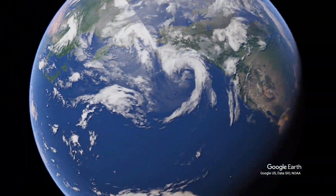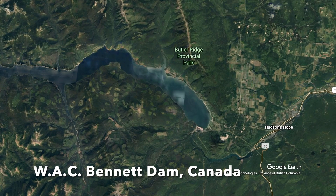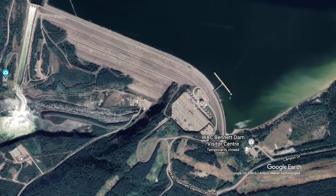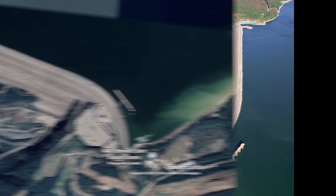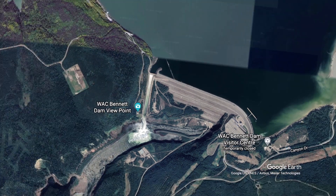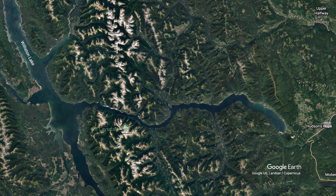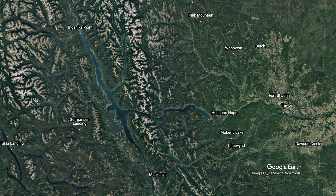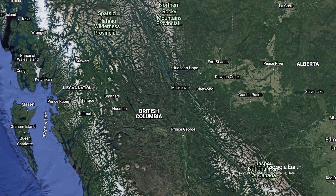Number 8 on our list is the WAC Bennett Dam in Canada. Completed in 1968, it's more than 2 kilometers long. Today, hydroelectricity accounts for a little more than 25% of Canada's total energy production. Behind it, Williston Lake is held back. At 74.3 cubic kilometers, Williston Lake is a tiny bit larger than the Krasnoyarsk Reservoir, but its installed capacity is just over 2,700 megawatts — less than half of the Krasnoyarsk Dam.